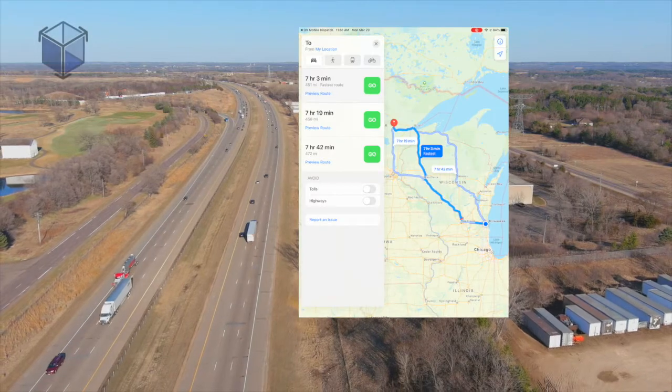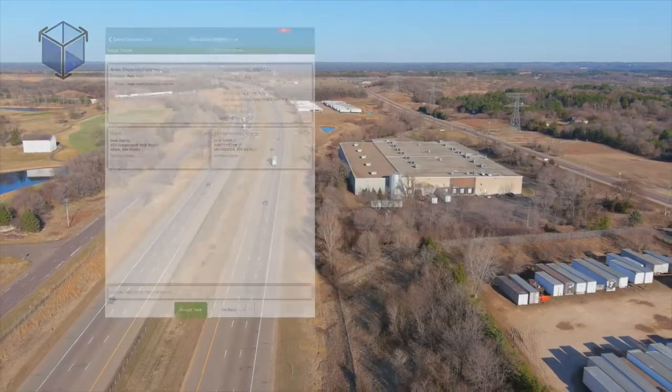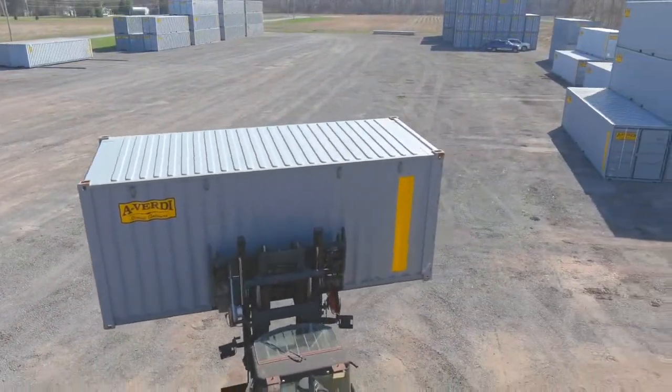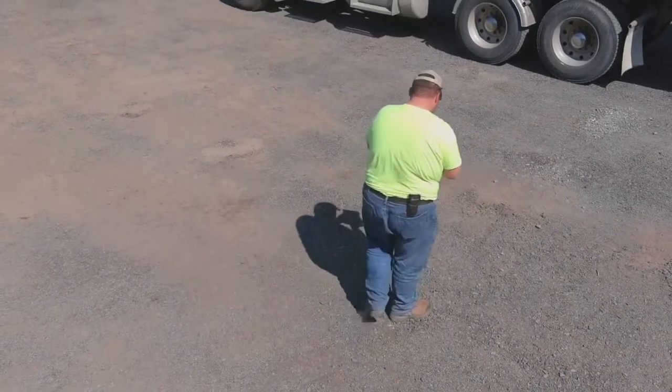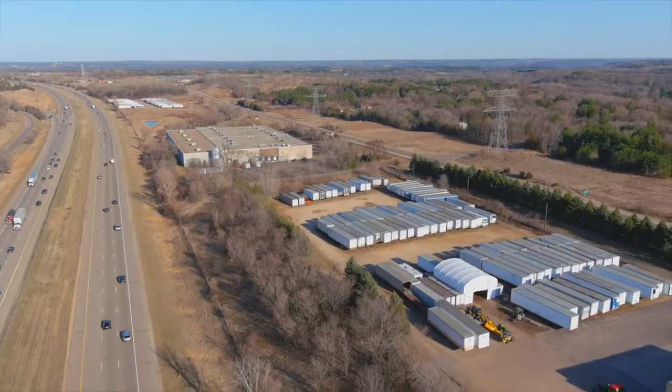When you tell them what you're doing day-to-day, they understand the life and the cycle of our business. Other software companies come into the industry from another segment, but where Omni was born in the trailer and the storage rental business, they're really the only one that has that baseline and that basis of a software that's built for our industry.